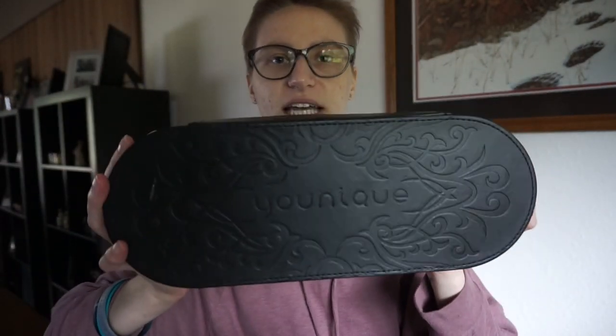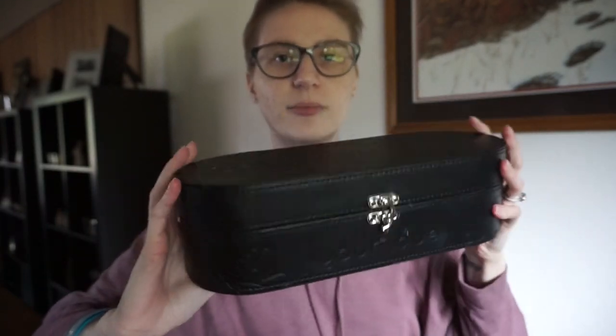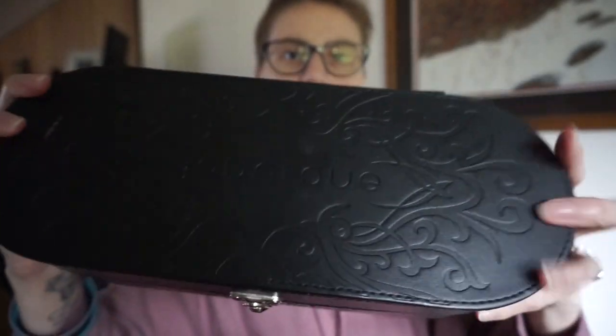And now for Unique — the package I got from my friend Emmy. It came in this nice black leather package with a little latch that says Unique on it. Look how pretty and detailed that is. So I got the Mineral Touch Liquid Foundation in Scalette, which is their lightest shade — because hello, I'm ghost white.